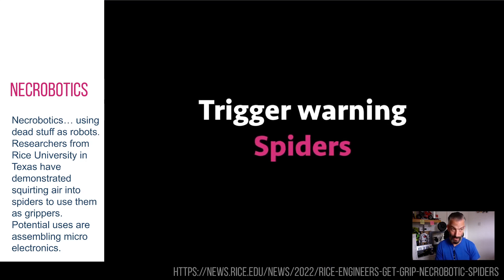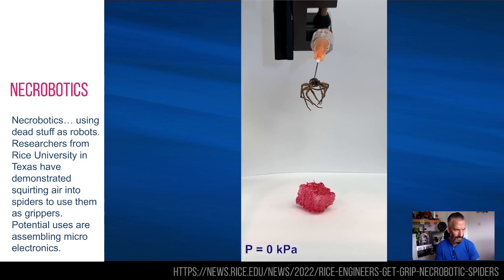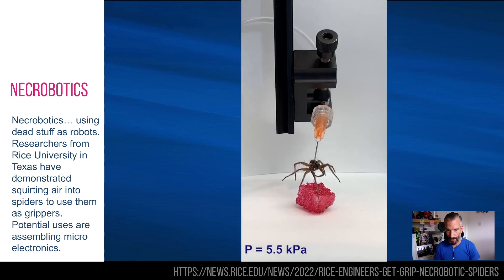Necrobotics is a newly termed area of investigation for robotics. This is from Rice University in Texas in America and they specialise in soft body robotics and research around that.